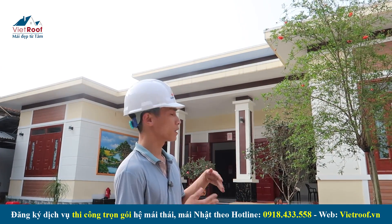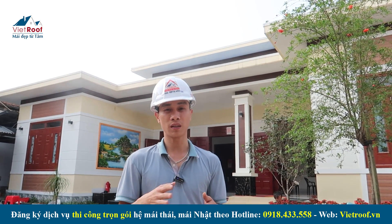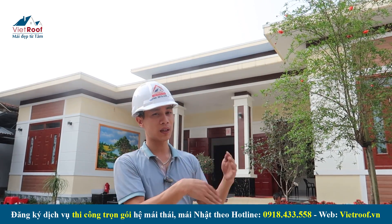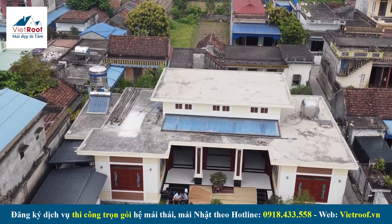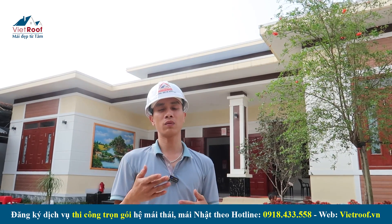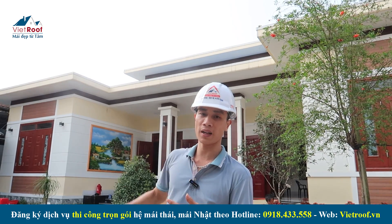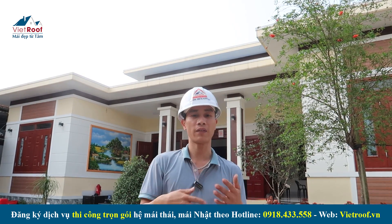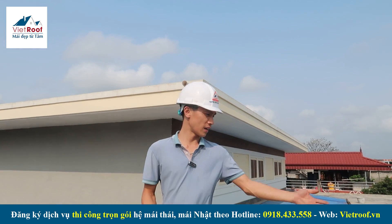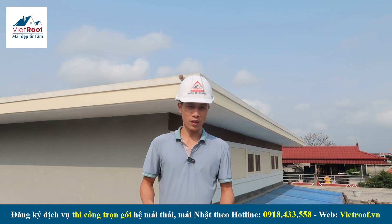Thực trạng công trình này có diện tích mái ngói sau khi chuẩn bị là hơn 200 mét vuông. Gồm cái nhà nối với nhà hiện tại, ba gian hai trái và có mái đỉnh. Hiện tại mình đang có mặt trên tầng áp mái của căn hai tầng mái nhật của anh Đạt tại Nam Trực, tỉnh Nam Định.